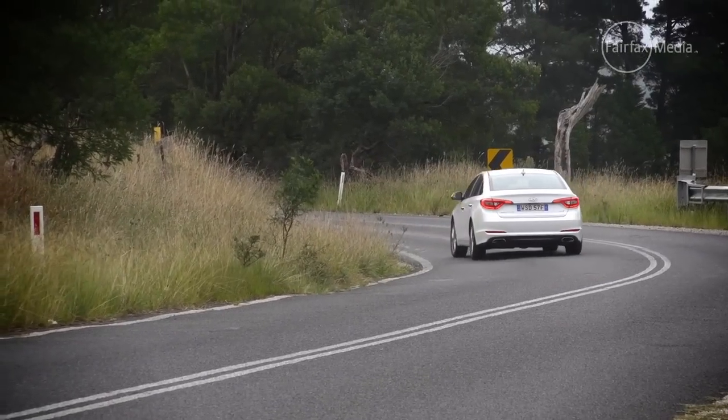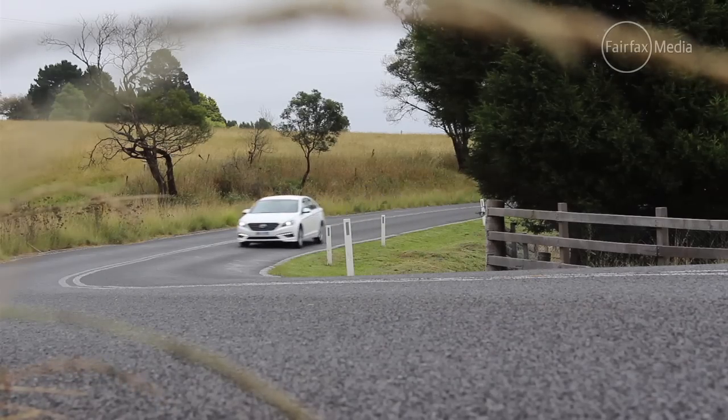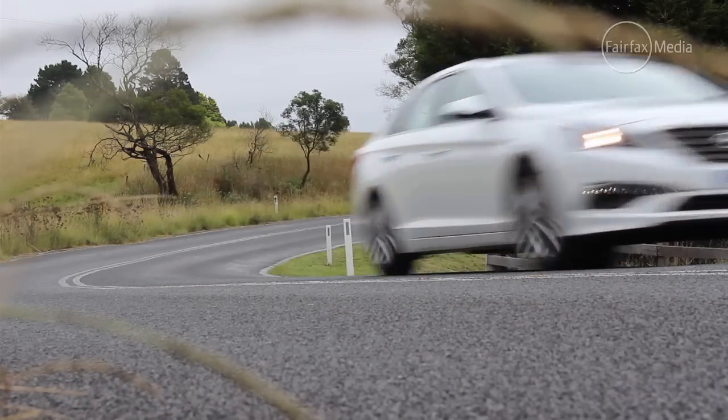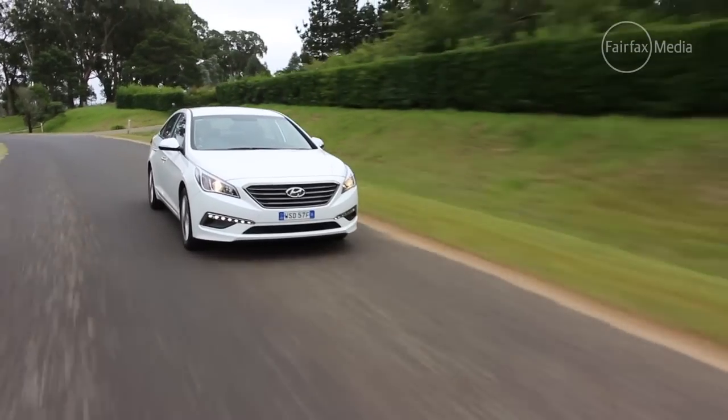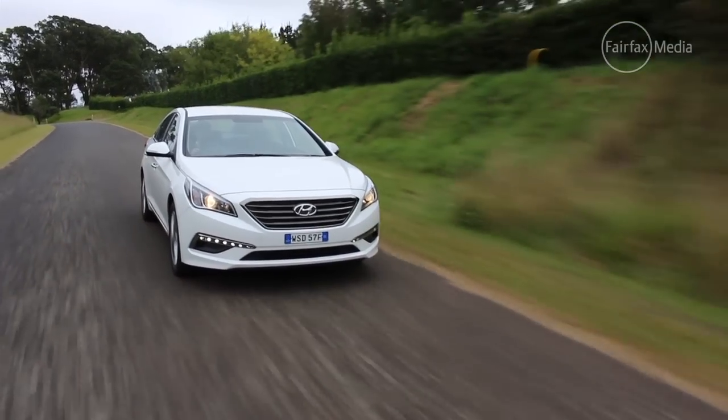The Sonata has a fairly slow steering rack and not a lot of steering feel, which means you often find that you need to add more lock when cornering, and you don't get quite as good a sensation of what's going on underneath you. The Sonata brings big-car ride comfort with settled suspension that ably absorbs bumps, making it the most comfortable car to ride in.